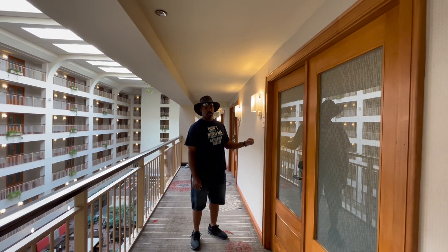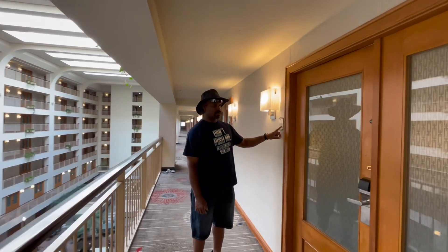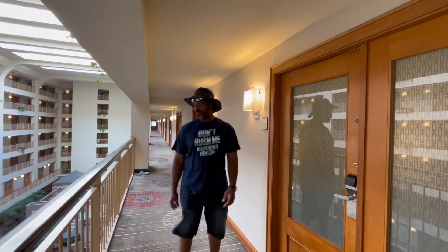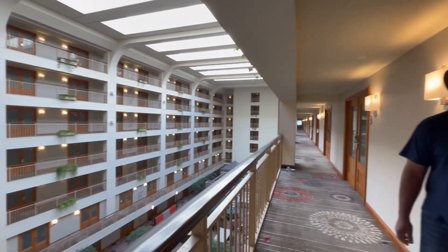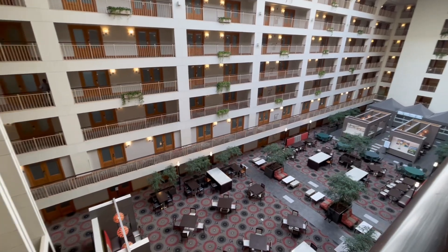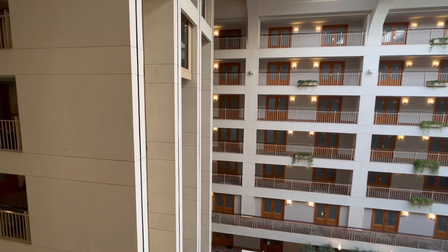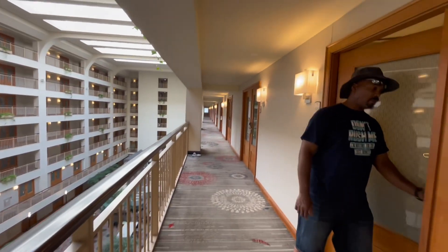NBC Suites Green Tour, room 636. You have a view from outside here. Elevators are right around the corner. Come on in.